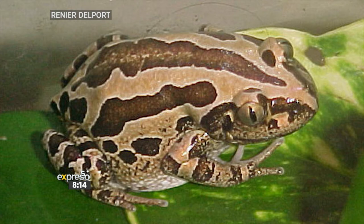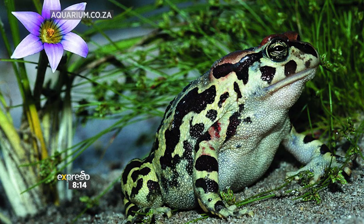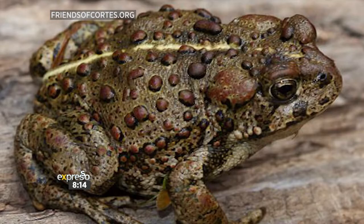They're generally recognized from other frogs by their sort of warty appearance. They often have very large, enlarged parotid glands behind their eyes, which is quite distinctive. These parotid glands work as a defense mechanism — they secrete a substance that makes the toads taste really bad.